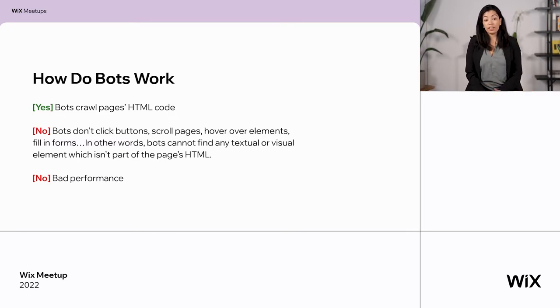Another thing Google doesn't like is bad performance. If your site is loading slowly, it will affect your ranking. It's better to have a light and very fast loading site. You should know that by working on the Wix platform, your sites are already extremely optimized in terms of performance. Wix has really improved in the last years in performance and is one of the leading CMSs in this area.